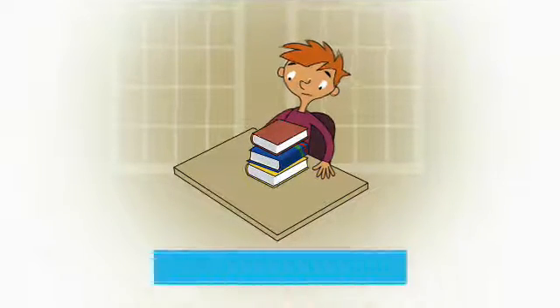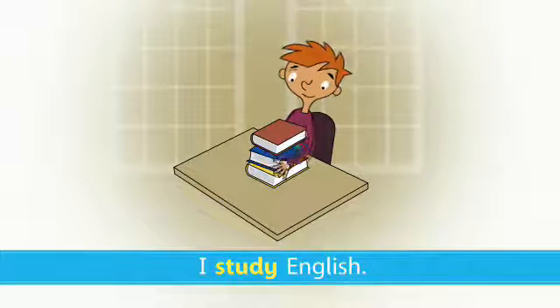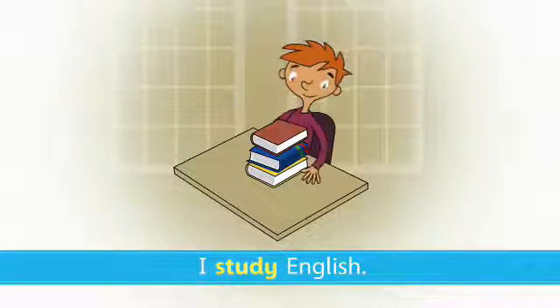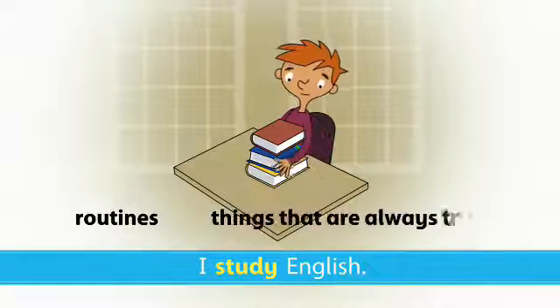Review of Tenses. I study English. We use the simple present tense to talk about routines or things that are always true.